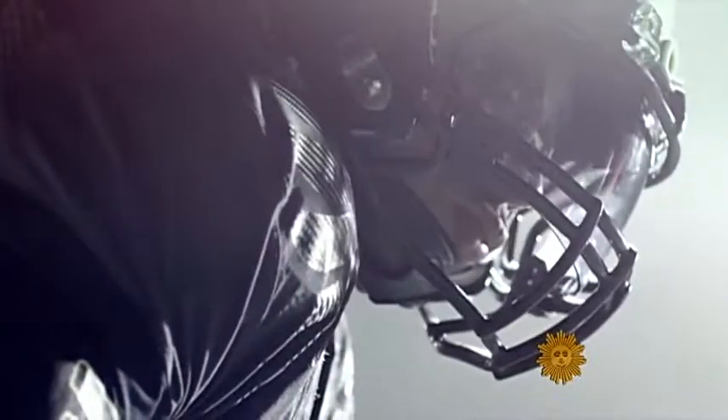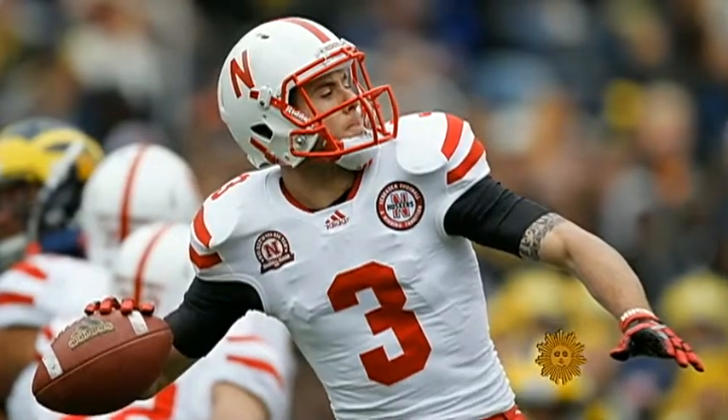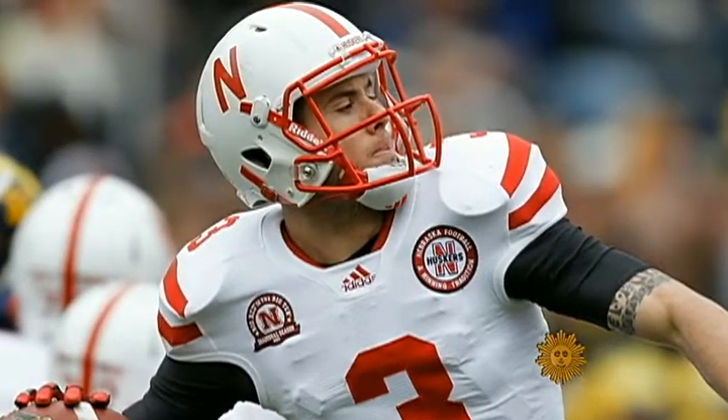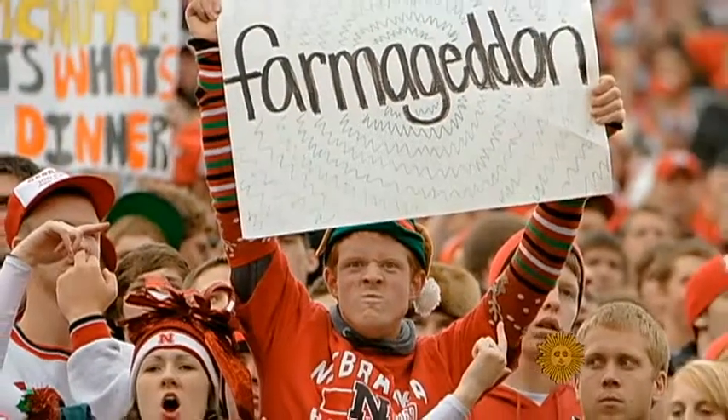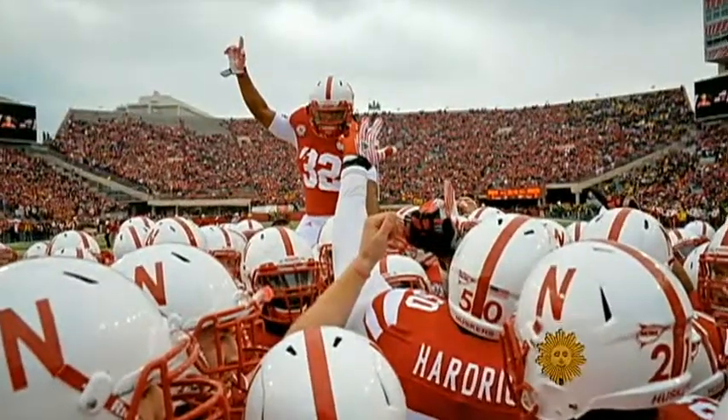By now, you may be wondering why any of this matters. Paul Lucas says a uniform may tell you a lot about a team's heritage, but he doesn't think it has much to do with their success on the field. Take Nebraska — one of the plainer-looking uniforms, a really plain helmet with an N on it, and they sell out every game. The uniforms aren't what's driving attendance; it's their history, their heritage, their success. Nothing looks better at the end of the game than having more points than your opponent.